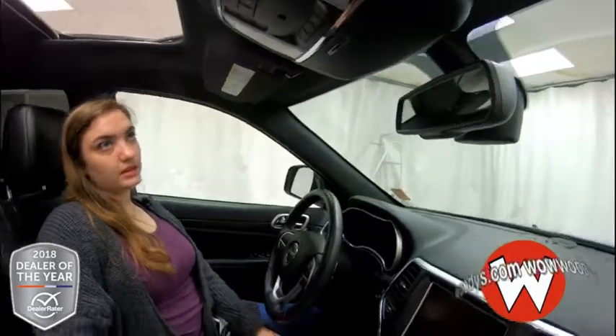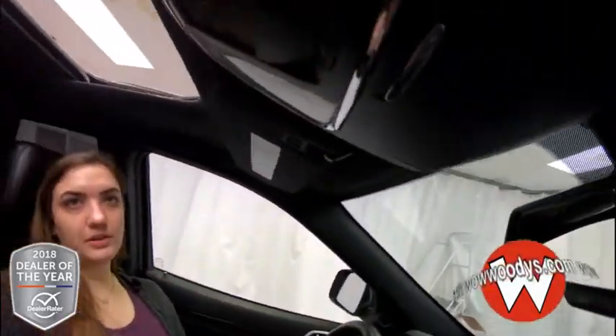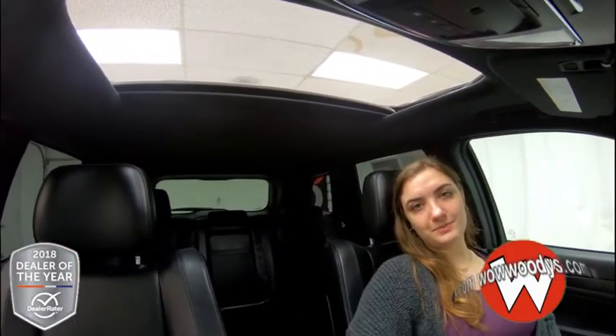Looking up, you have your 911 Assist, which is subscribable, universal garage door openers, and controls to your sunroof to let some nice fresh air inside this vehicle. Now let's look at the back seat.